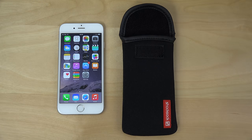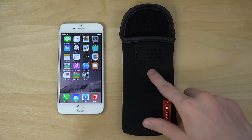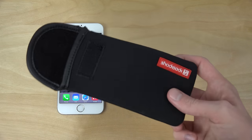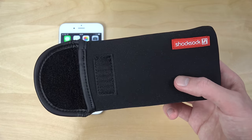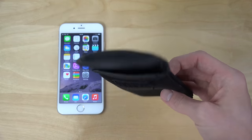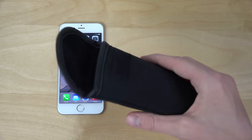Hey guys, so today I want to take a look at a pretty cool case that I bought for the iPhone 6. I actually bought a ton of other cases also, that's going to come in the future — I bought the best rated cases and stuff like that. So one that has arrived here is a pouch case for the iPhone 6. They might also have a version for the iPhone 6 Plus.